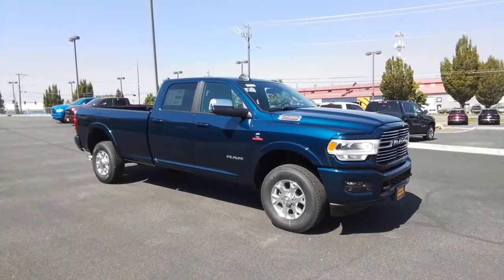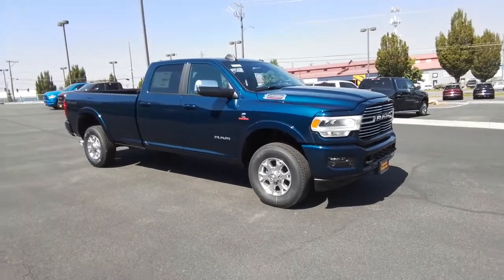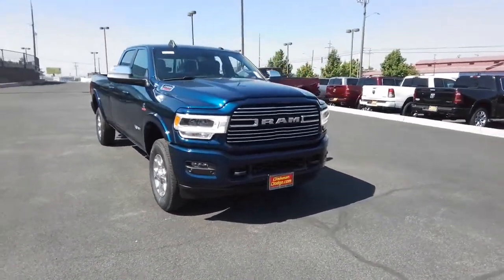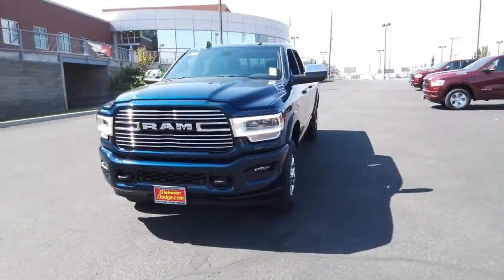You will love the features of this 2022 Ram 2500. The Ram 2500 has what it takes to get the big jobs done right. It's infused with heavy-duty capability, connected, convenient, comfortable, and built to last.